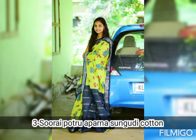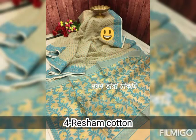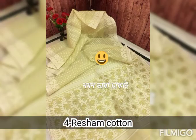Now we have the 4th variety — Reisham Cotton Saree collections. These are limited stock collections for cotton saree lovers. Next week we will have the 5th variety: Cotton Jacket.